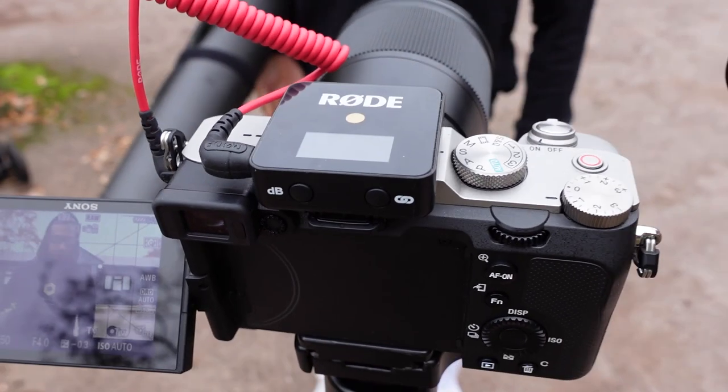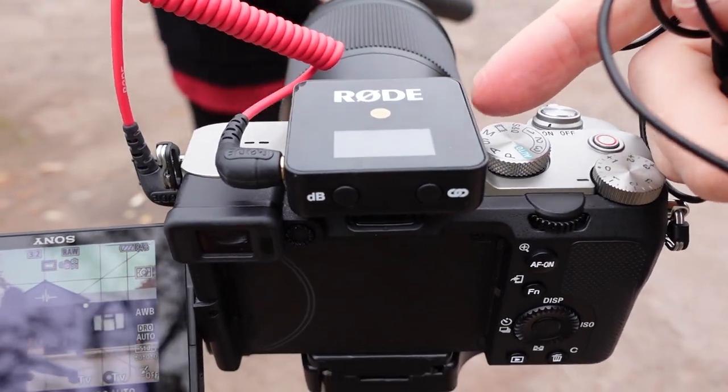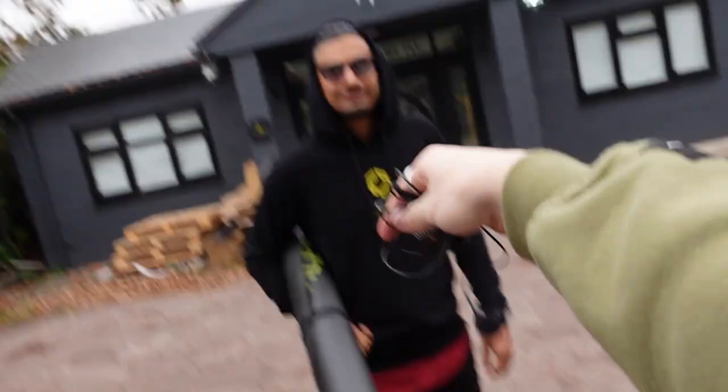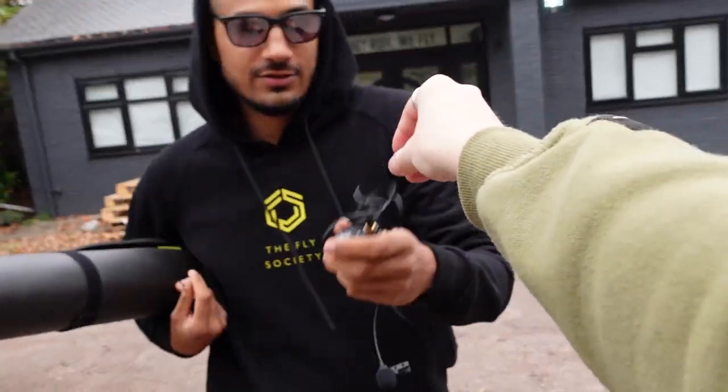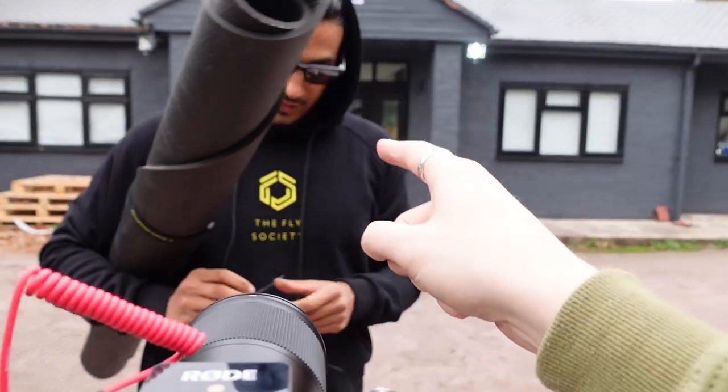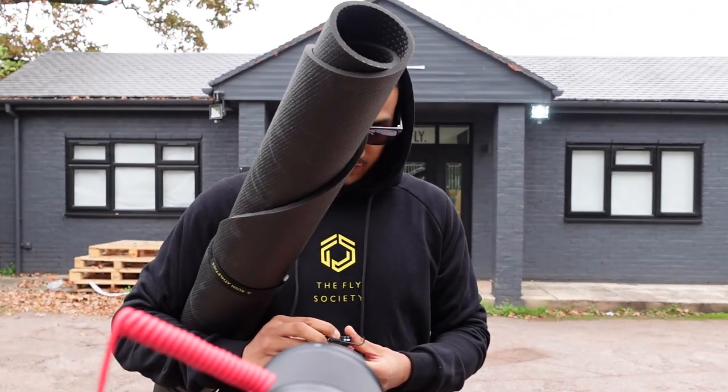For audio we're using a RODE mic today — receiver and transmitter. We once recorded an entire video without turning on one of these mics — that was fun! Today we're using the round mat; haven't pulled out the round mat for a tutorial in a while.